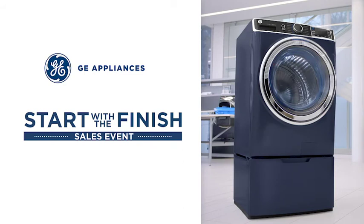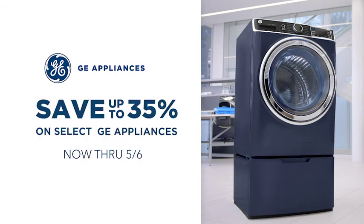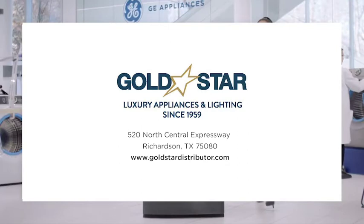Shop the Star with the Finished Sales Event. Save up to 35% on GE Appliances, now through May 6th. Visit goldstardistributor.com.